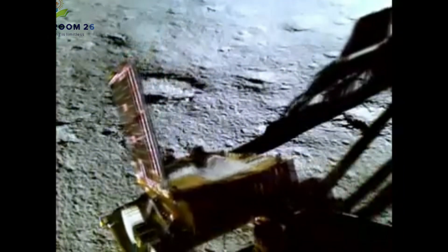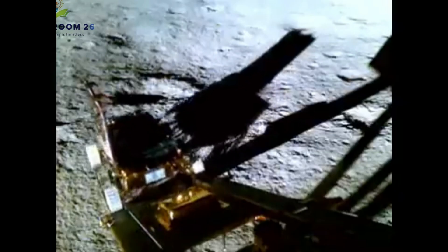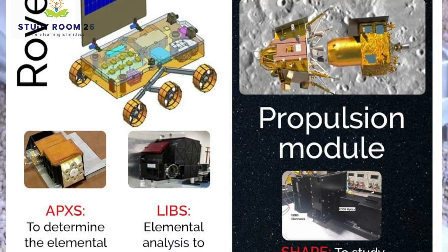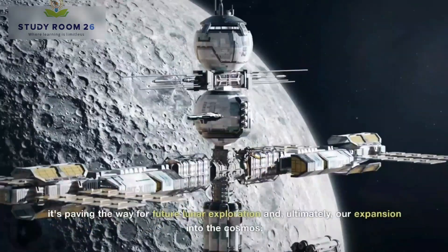The Pragyan rover, a solar-powered explorer, communicates with the Vikram lander to relay valuable data back to Earth. It's equipped with two critical instruments: the Alpha Particle X-ray Spectrometer (APXS) and the Laser-Induced Breakdown Spectrometer (LIBS), which analyze lunar soil composition. The Pragyan rover, with its APXS and LIBS instruments, is not just exploring the moon — it's paving the way for future lunar exploration and, ultimately, our expansion into the cosmos.